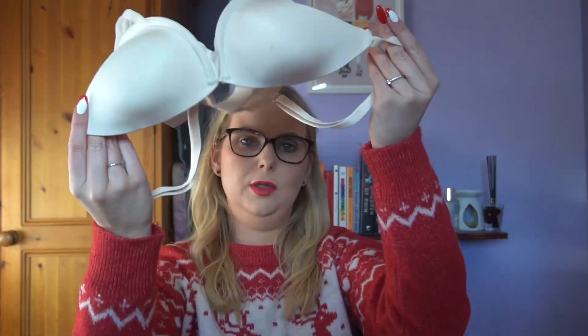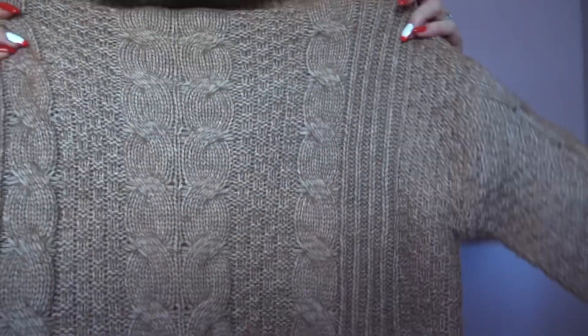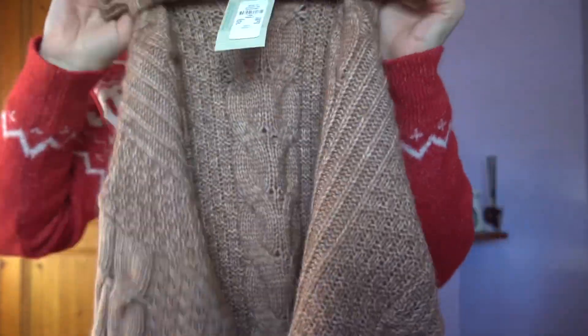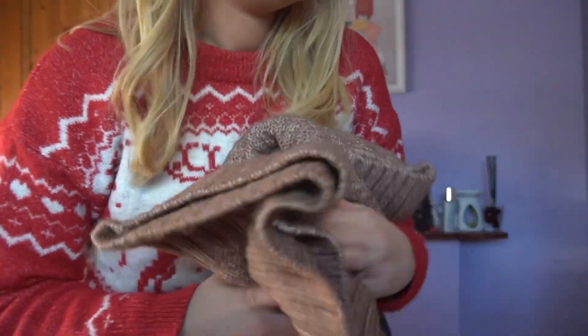I got a mill bra in a 32B in cream — the tag is gone so I can't remember the price. I also got this jumper dress. I'm always on the lookout for a jumper dress that doesn't look like a sack — this one is a bit sack-like but it's quite cosy. It does feel a bit itchy. I got it in a small and it was 18 euro. The neck usually annoys me but I'll just roll it.